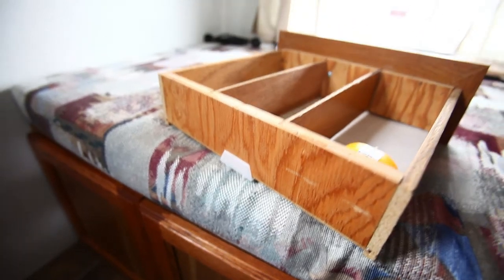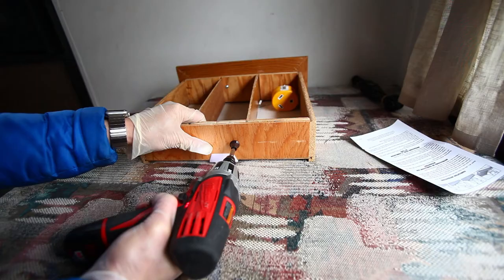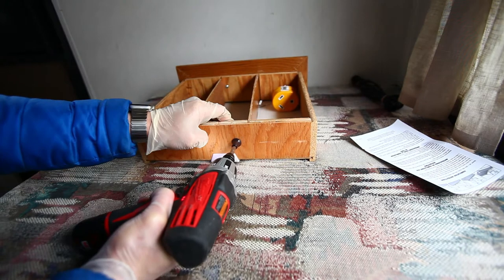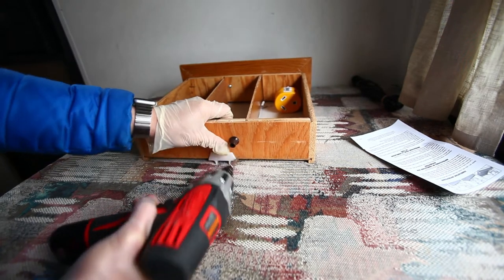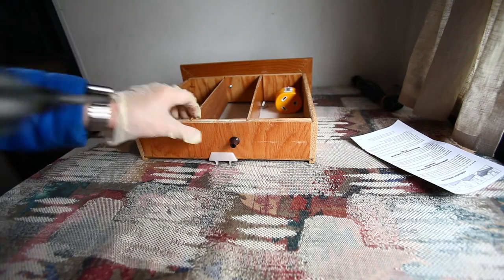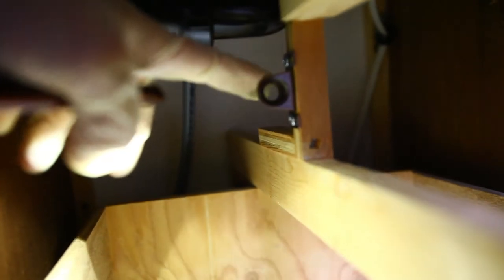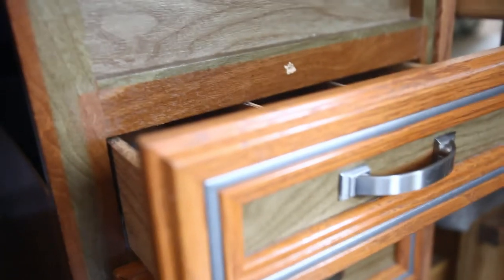So we have this drawer that constantly slides out. This is the part — it stays just over here. That's where the mechanism is, holding it in.